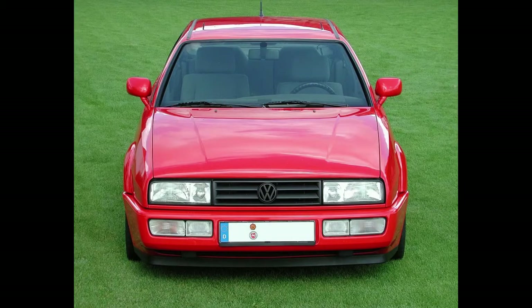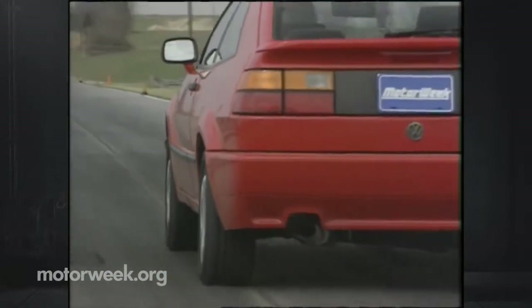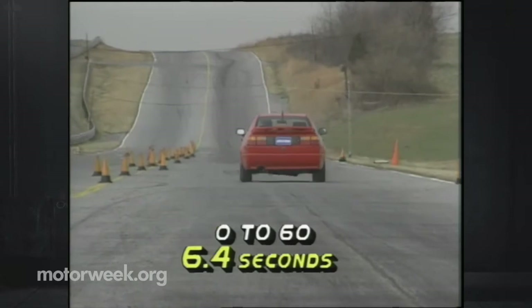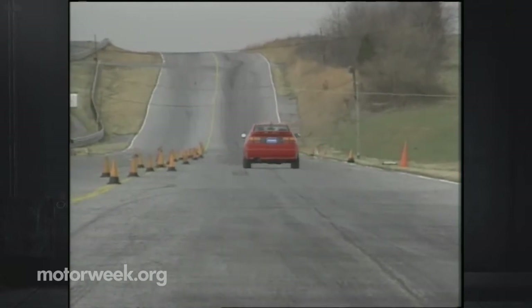In 1993, Volkswagen updated the styling with a new front grille and fog lamps. MotorWeek tested the Corrado VR6 and it ran from 0 to 60 in 6.4 seconds and ran the quarter mile in 15 seconds flat at 96 miles per hour.